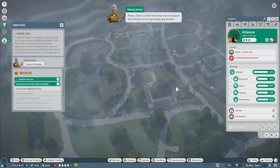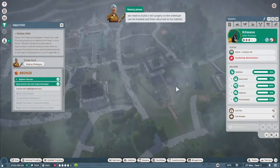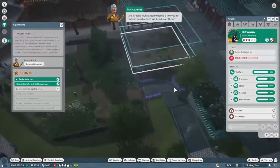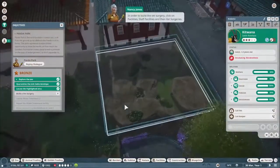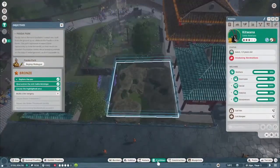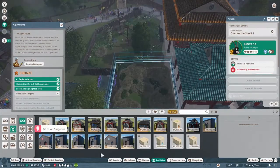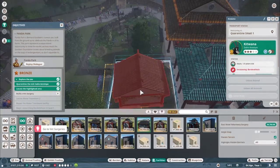That's a relief. Now that we've stopped the infection from spreading any further, we need to build a vet surgery so the antelope can be treated and then return to his habitat. I've already highlighted where I'd like you to build it. In order to build the vet surgery, click on facilities, then staff facilities, and then vet surgeries.